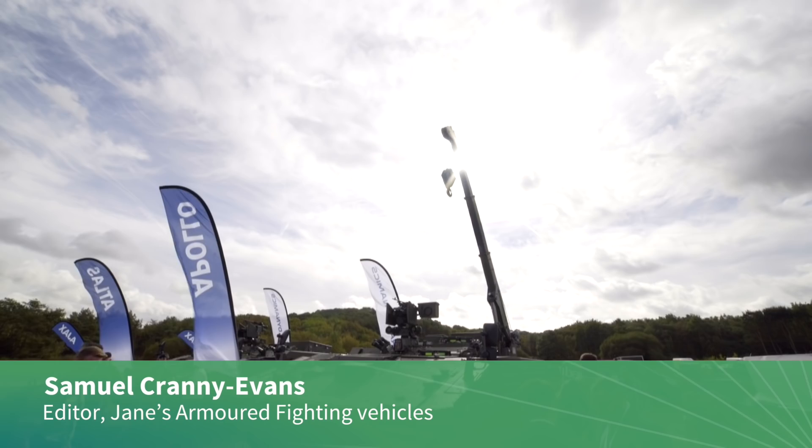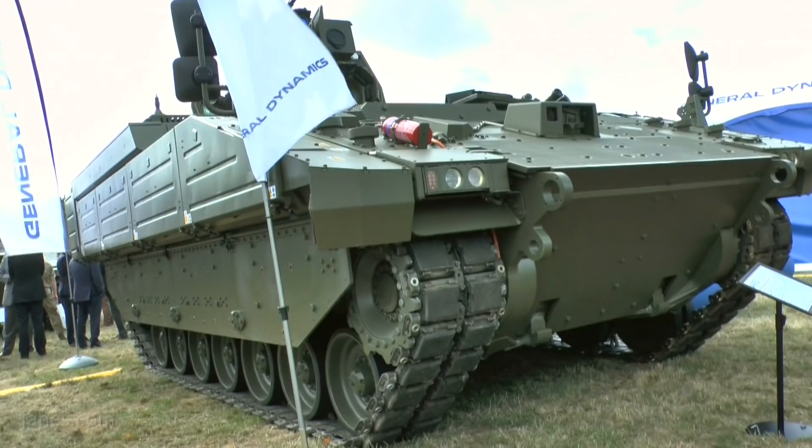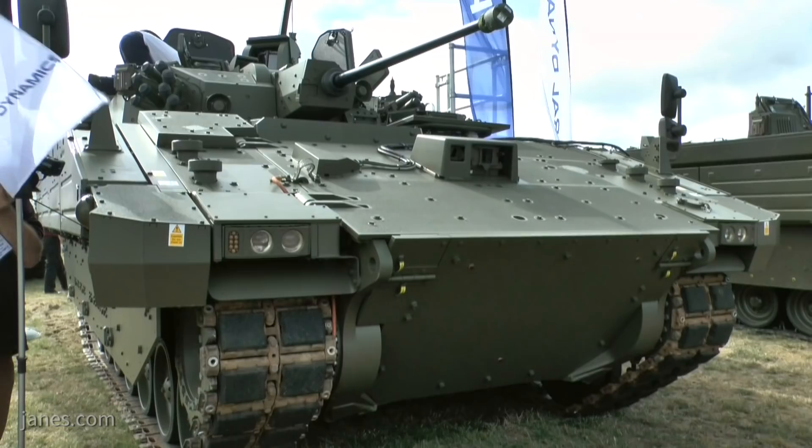General Dynamics presented the first four production standard Ajax variants at the DVD 2018 event in Millbrook. This was the first public display of the Aries, Apollo, and Atlas variants, and another outing for Ajax.